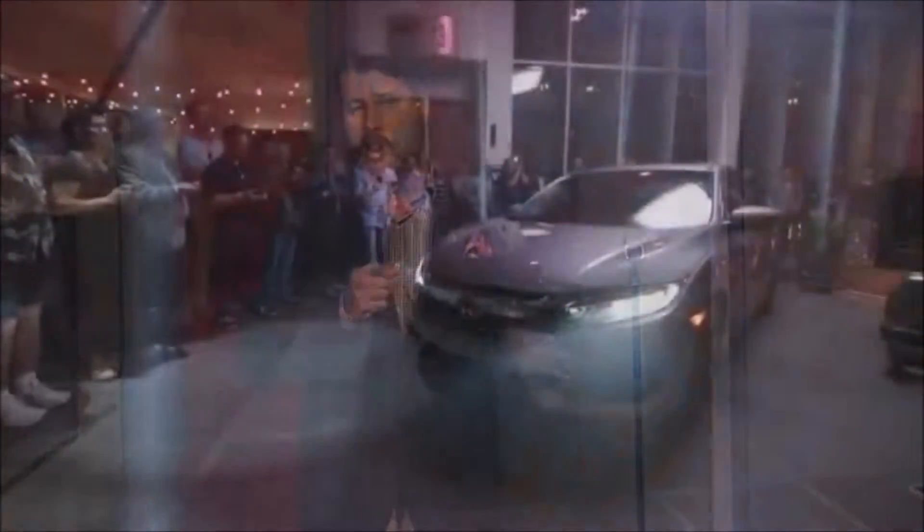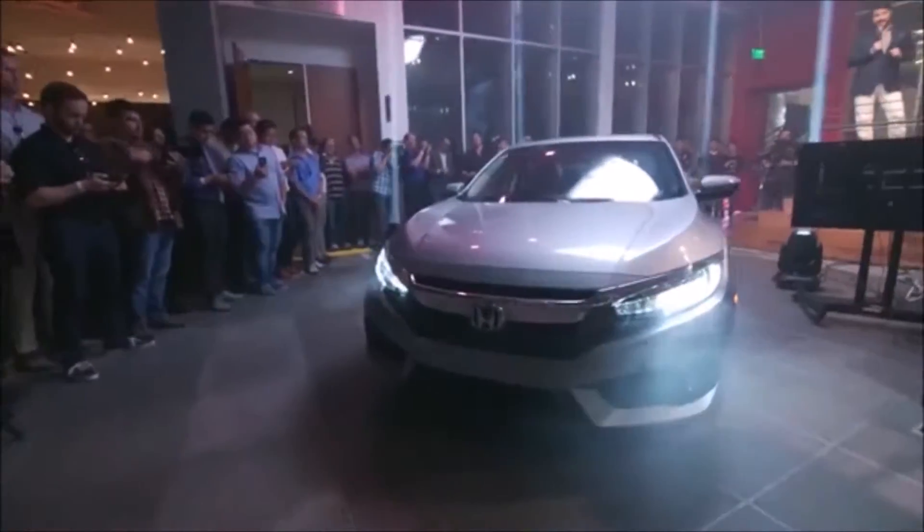The headlights and tail lights on upper trim levels are all LED — a first in the compact class.